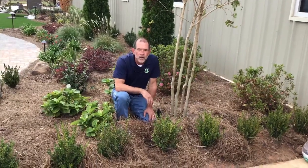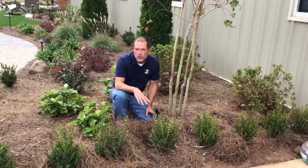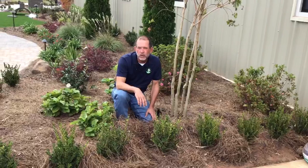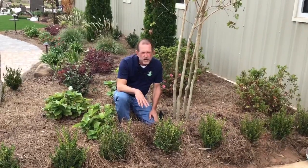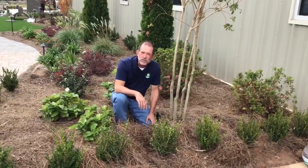Hey guys, this is Murray from Sexton Lawn and Landscapes. I want to talk to you a little bit about getting water to your plants in a somewhat unusual but common way that we use, and it's called drip irrigation. We use a lot of drip irrigation — it's a very efficient program for delivering water, about 90 percent efficiency rate.